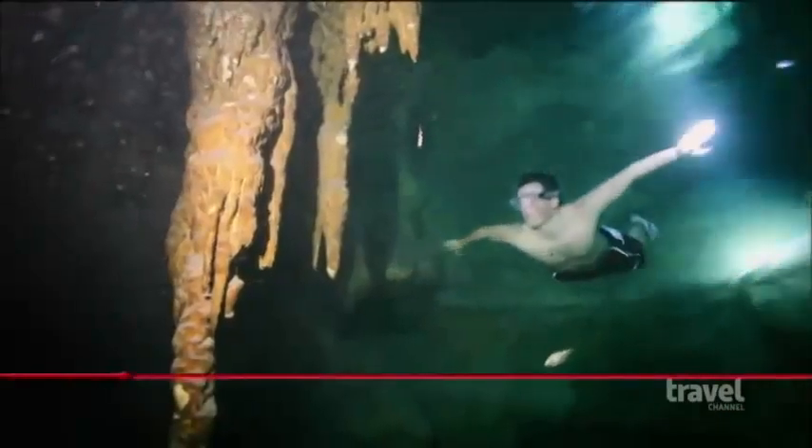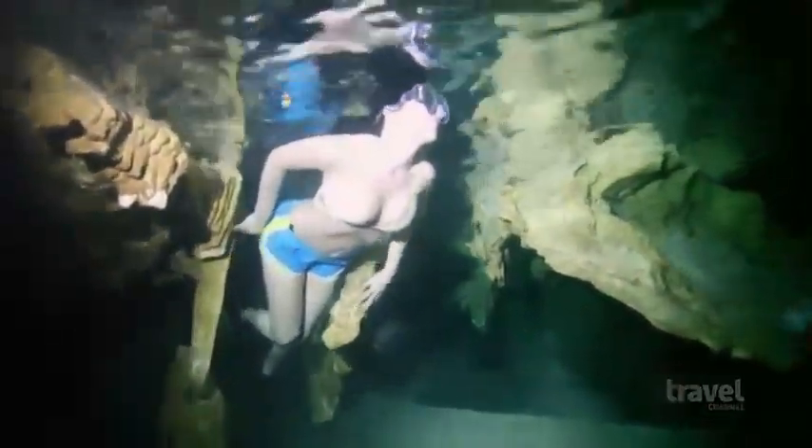Are you ready to go into the river? In this cenote, you can even swim downriver from cave to cave. This is probably number one right now as far as things I've ever done. Coolest thing ever. This was absolutely breathtaking and informative, and I felt safe. We would recommend it to everyone at home.